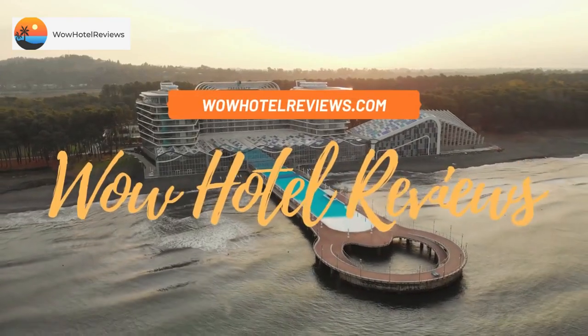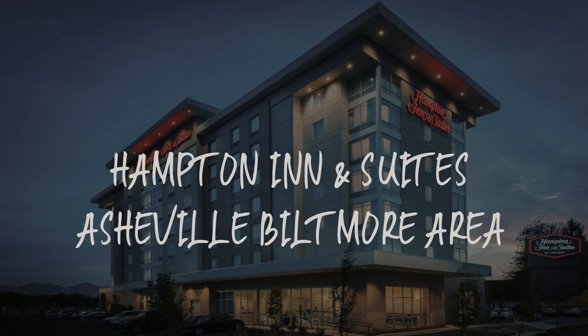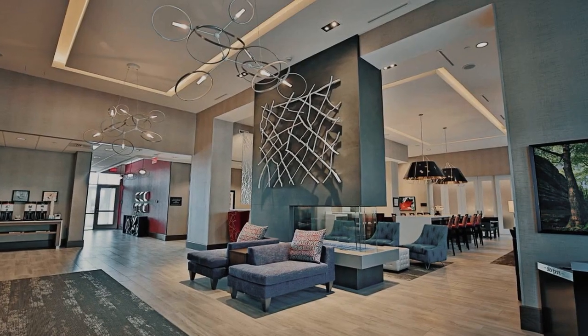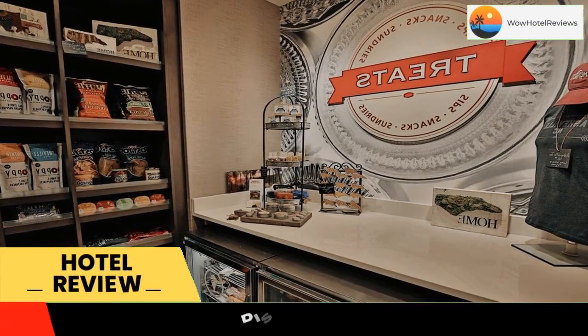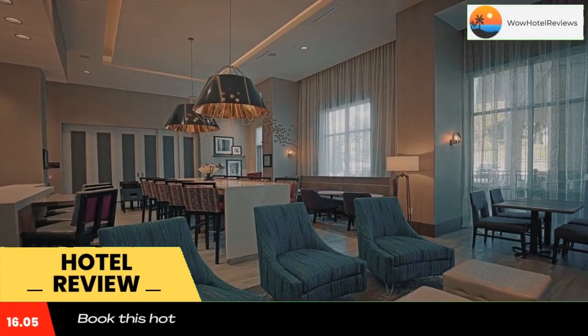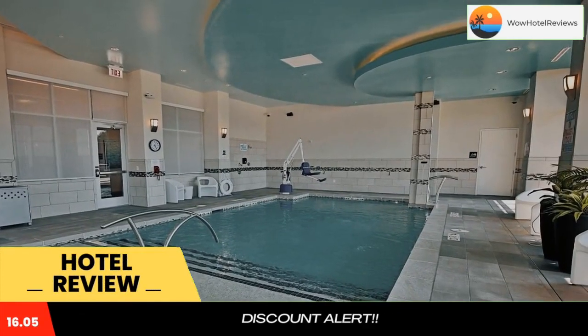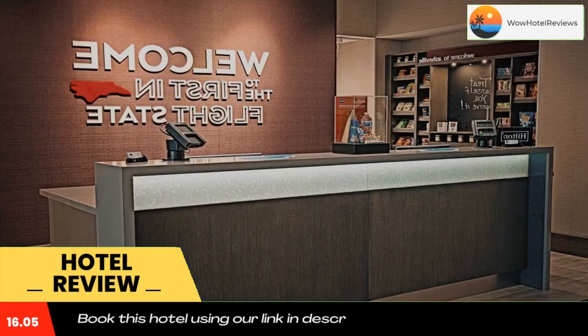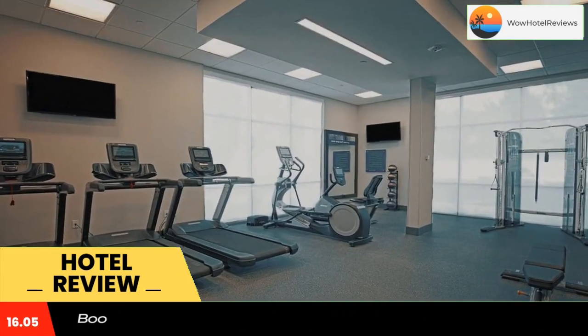Hello guys, welcome to Wow Hotel Reviews. Today I am reviewing Hampton Inn and Suites Asheville Biltmore Area. It's a three-star hotel. Please use our booking.com link in the description to book the hotel and get good pricing. Located 10 miles from Biltmore Estate, Hampton Inn and Suites Asheville Biltmore Area offers three-star accommodations in Asheville and has a bar with a terrace.